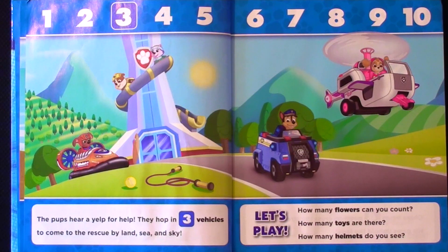How many flowers can you count? How many toys are there? How many helmets do you see? Let's play!